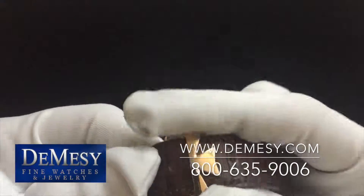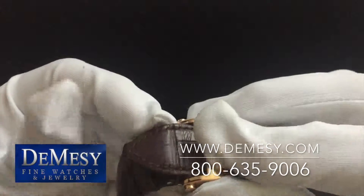The piece does come with their signature Vacheron deployant clasp.